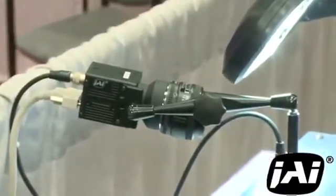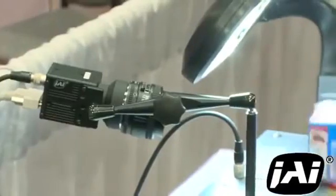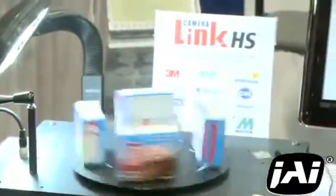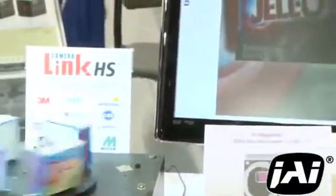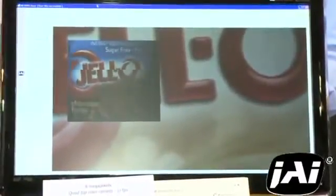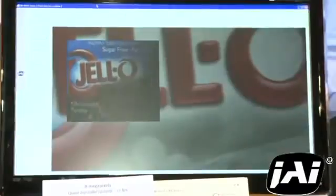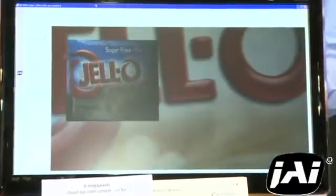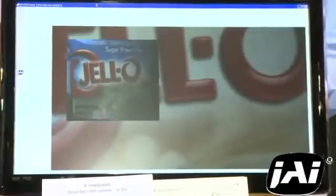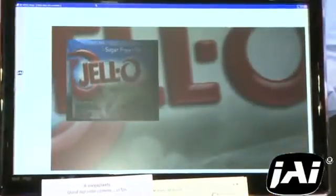For this demonstration we're capturing images of these spinning jello boxes and sending them to the host PC as raw Bayer data. Interpolation software on the PC is converting the data into the full color images shown here on the monitor, both in the small real-time window to illustrate the full speed of the camera, and in this large image which is displaying the full pixel detail achievable with the 8 megapixel resolution of the camera.